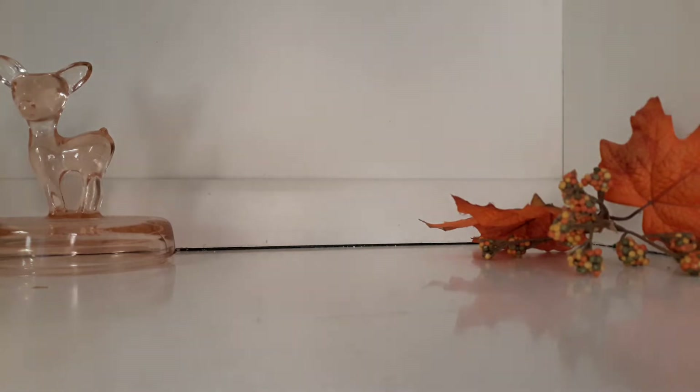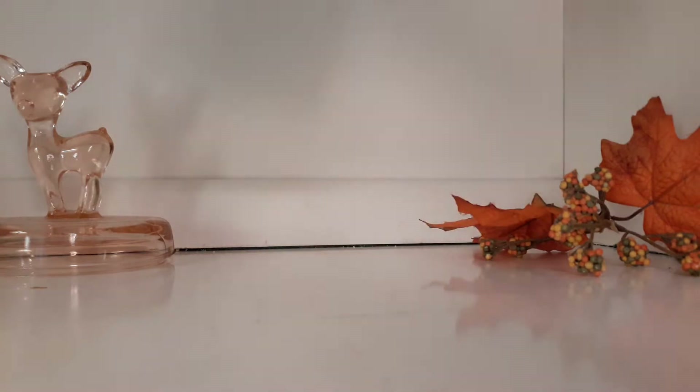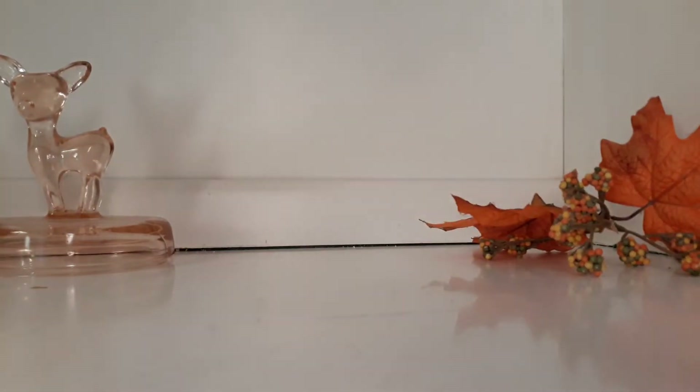First thing I got is Aura Sanchuel by Moogler. This is discontinued but you can still find it for pretty cheap. This is like the springy version of Aura. If you've ever smelled Aura, you know it's a really sweet green perfume, and this is a flanker.